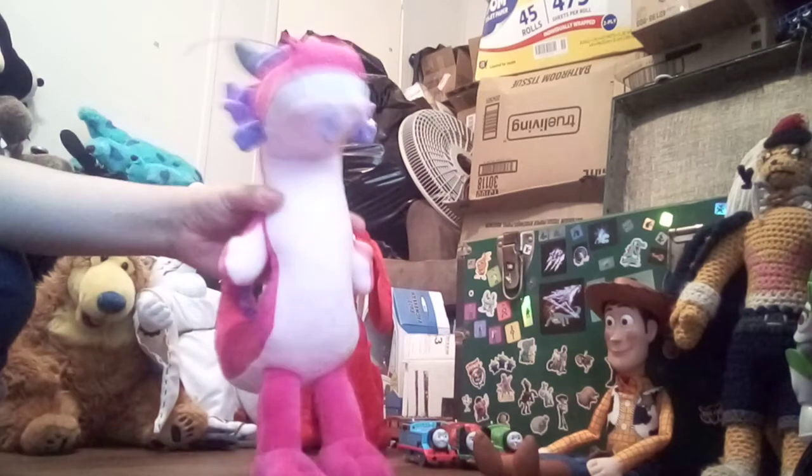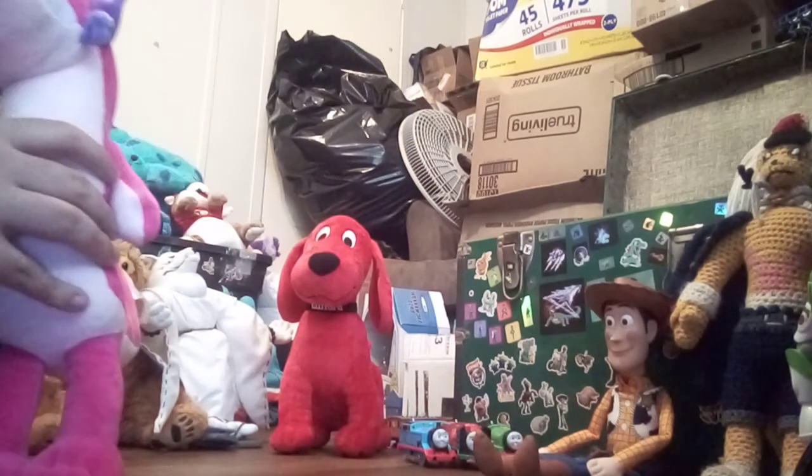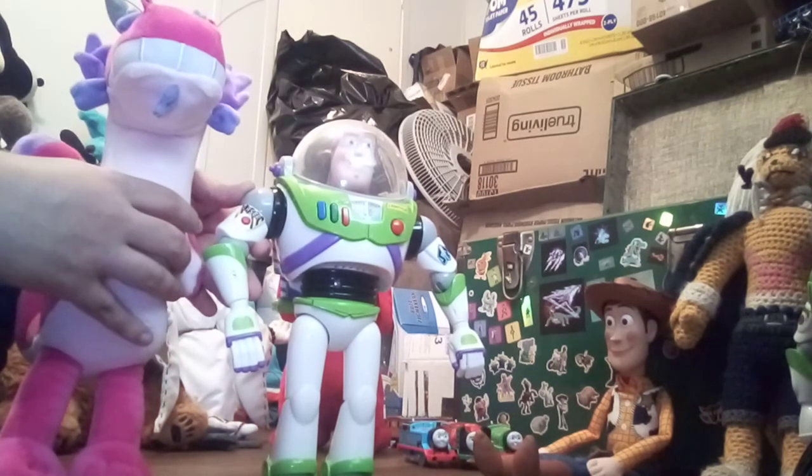I really like this toy. Got him for 19-something. He stands around, like, maybe 13 inches tall. Here's him next to a 12-inch Buzz Lightyear — stands about maybe an inch taller than him.